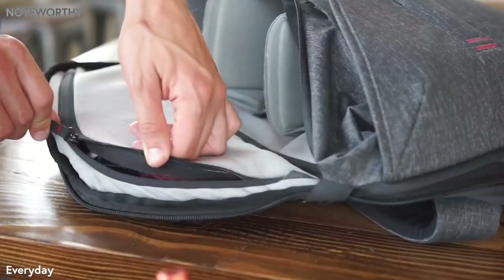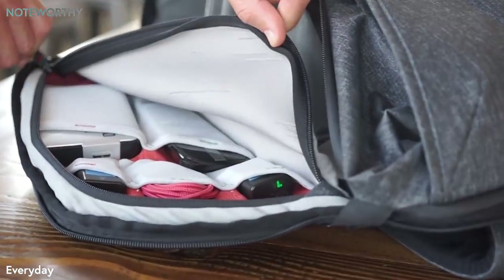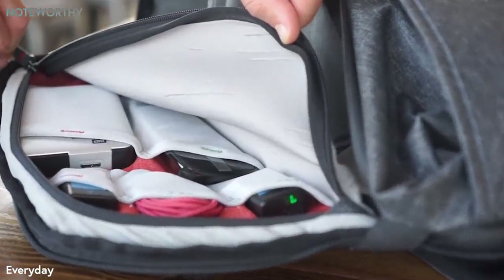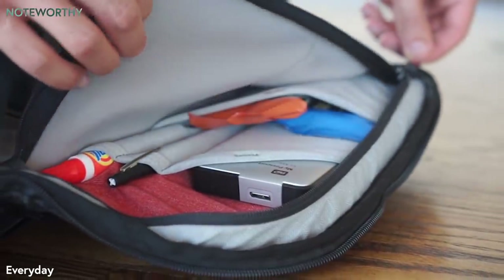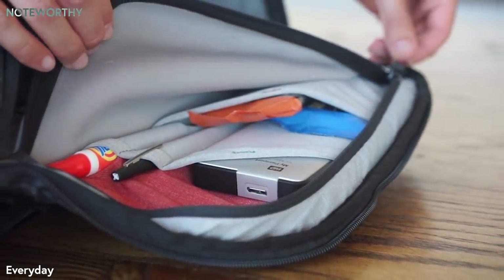We even thought about the little things. Both side hatches unzip to reveal a collection of waterproof span accessory pockets that keep your small stuff safe and tidy.